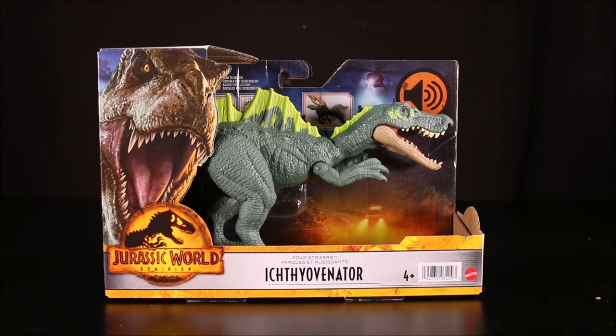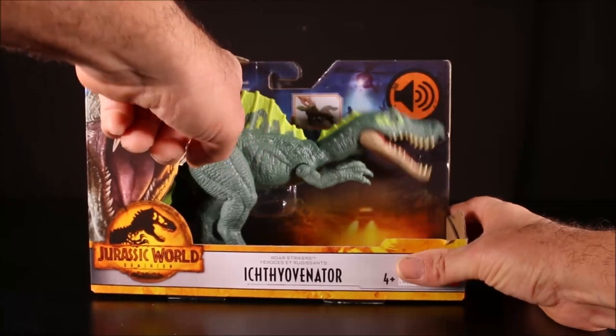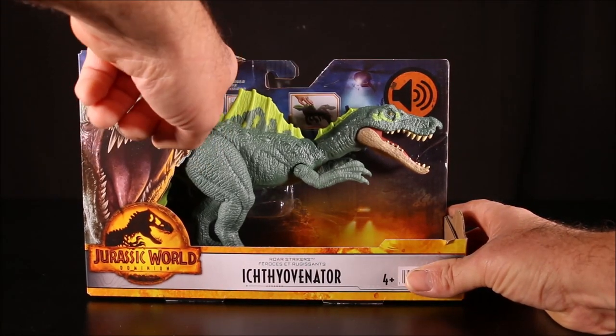And then we have the Roar Strikers. By the way guys, I am recording in my new studio — that's why the sound sounds so much better. I built this studio from scratch in the basement. I framed it, I soundproofed it, everything. I'll be having a video of it very shortly. It looks cool because I have tons of shelves of toys.